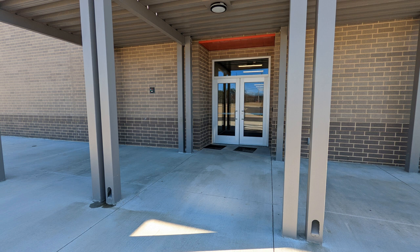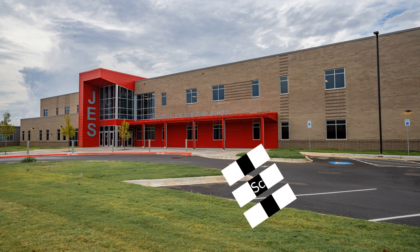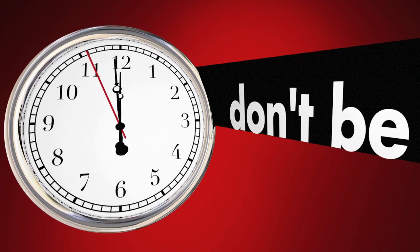But don't worry, parents — school staff will be on hand to help scholars find their designated holding areas. Dismissal will pretty much work the same way as arrival. Please note the parking lot in front of Jacksonville Elementary School is reserved only for visitors, CBI scholars who are car riders, and for students who arrive to school after 7:35 a.m., which is considered tardy.